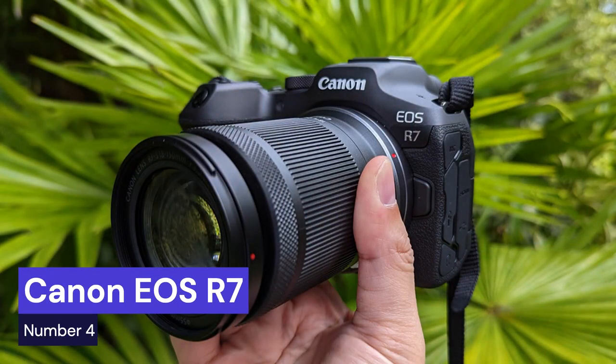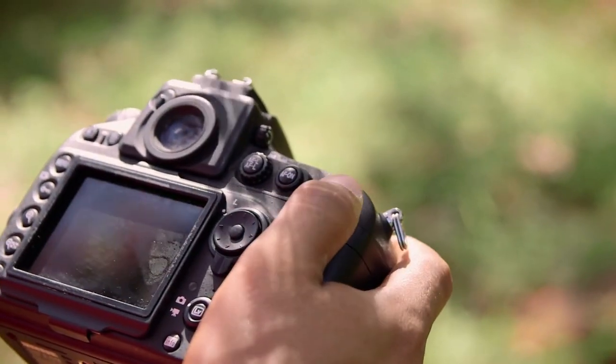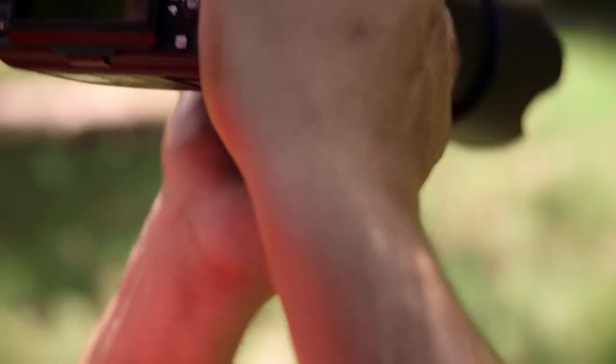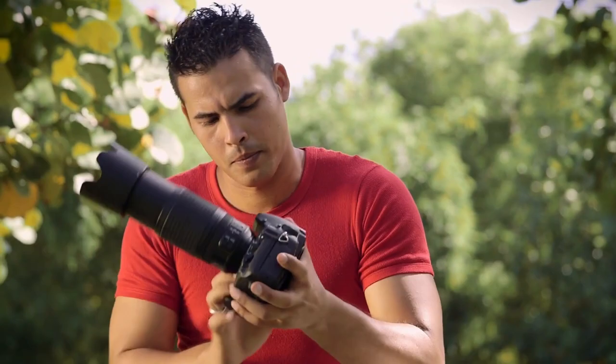Our fourth choice is the Canon EOS R7, the latest in a long line of high-end cameras from the renowned manufacturer. This camera was designed to provide photographers with an unprecedented level of control, flexibility, and quality. It features a full-frame 35-millimeter sensor with 4K movie recording capabilities, as well as Canon's acclaimed dual-pixel autofocus system for smooth focus transitions. Additionally, it boasts an impressive 30 frames per second continuous shooting speed and extended ISO range for dynamic low-light photography.